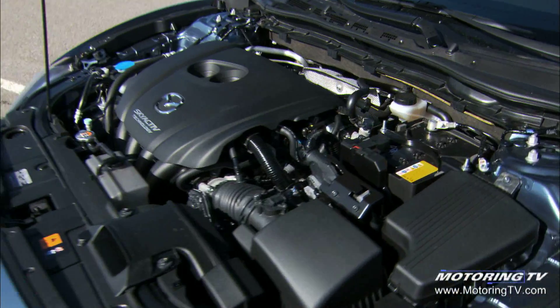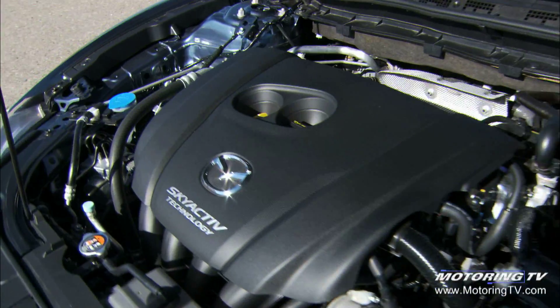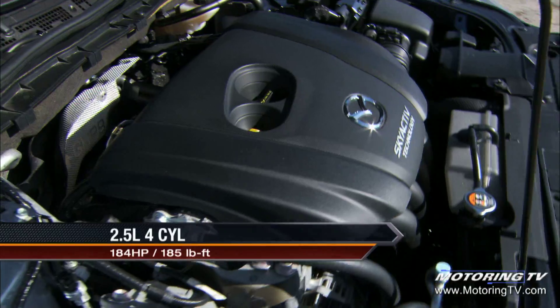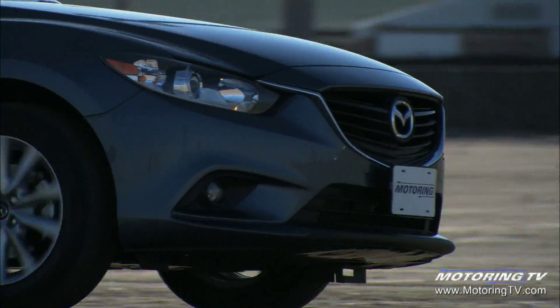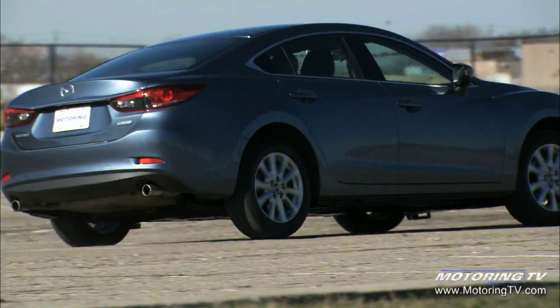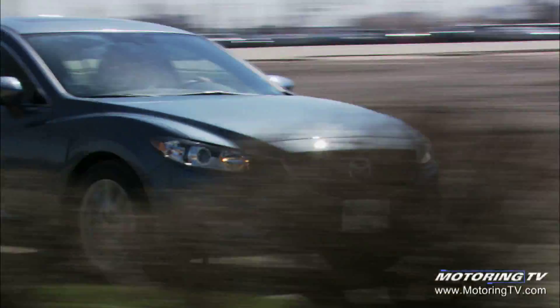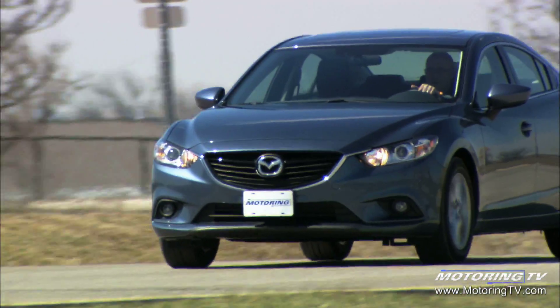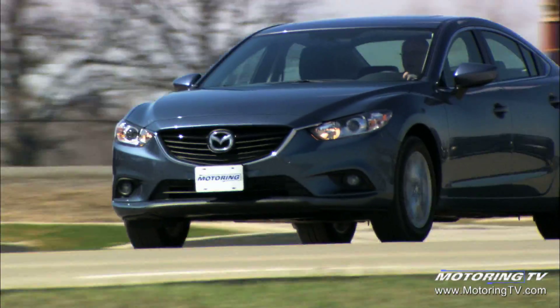At this point the 6 is powered by Mazda's 2.5-litre Skyactiv-G four-cylinder engine. It puts out 184 horses and 185 pound-feet of torque, which is enough to return a surprising turn of speed given the size of the Mazda 6. The test car arrived with a six-speed manual gearbox, which features a light clutch and a precise gate.